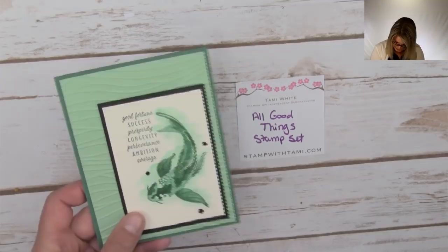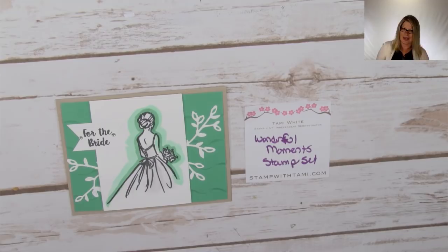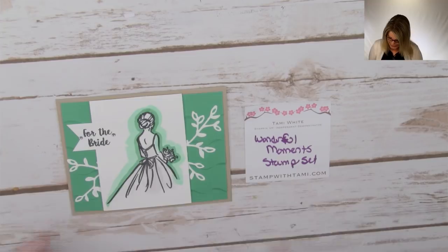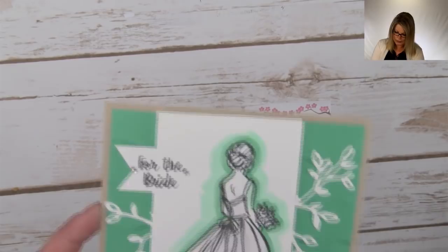Next I have a great card from the Wonderful Moment stamp set — such a great wedding card. I noticed on my Facebook there are a lot of weddings, grandchildren getting married, in the past few weeks. Lots of summer weddings apparently. This one is for the bride — great for a bridal shower. They colored in the dress with Wink of Stella and then outlined the image — I think that's Pool Party or Coastal Cabana ink. Beautiful card, great idea for a wedding card.